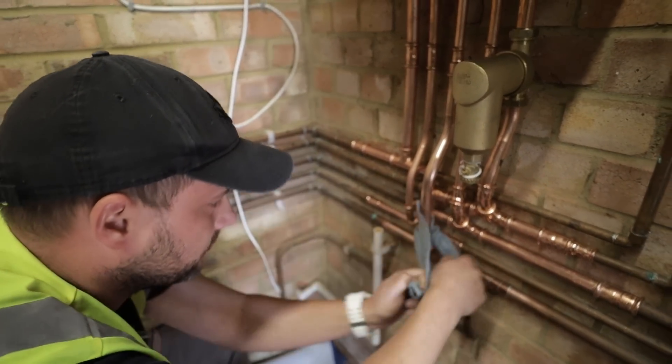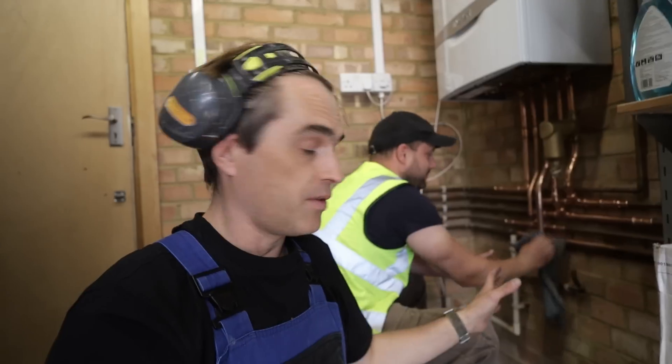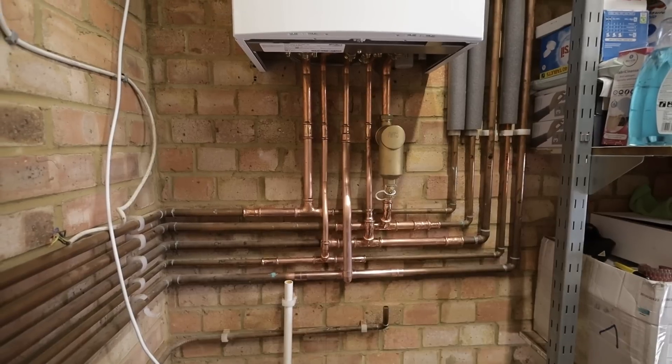I've got not one but two apprentices today, so I don't have to carry any heavy boilers anymore. Paweł has finished piping the boiler up — condense and electrics to be done. Two o'clock, three o'clock, we go home. That's what happens when we get three people on site — we started at 11.